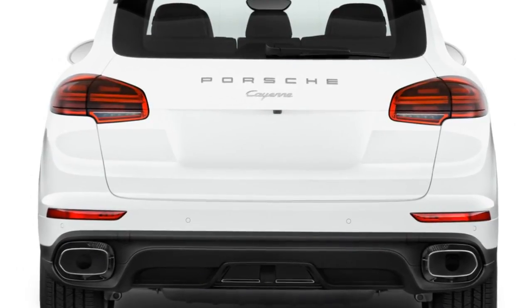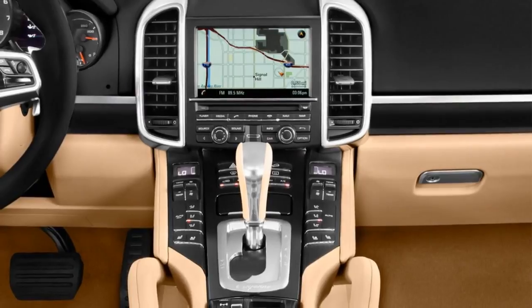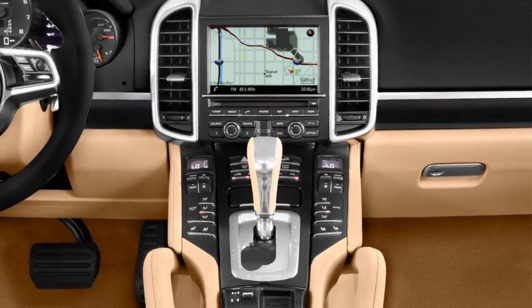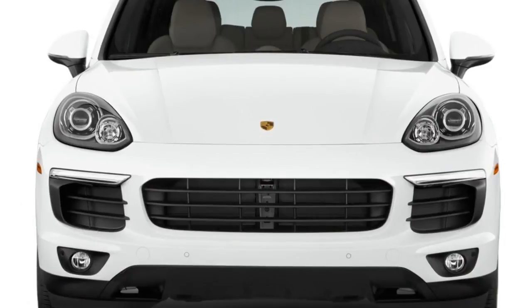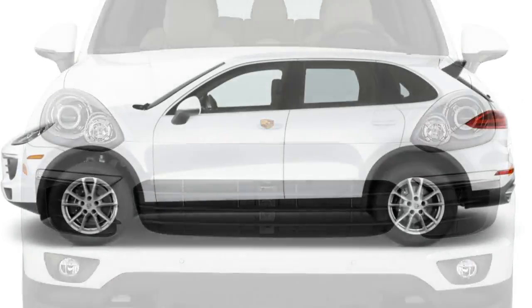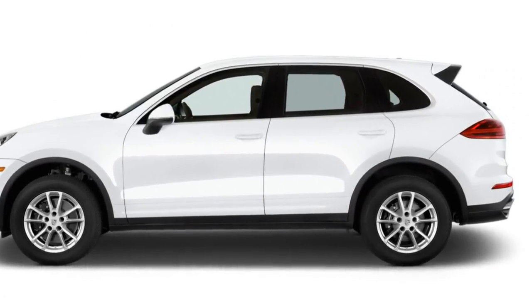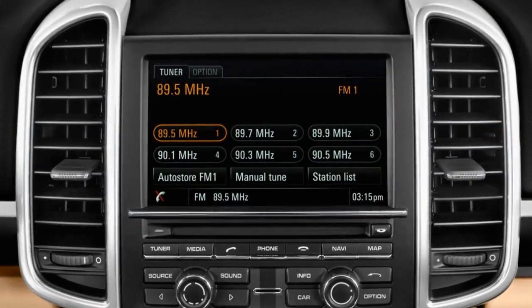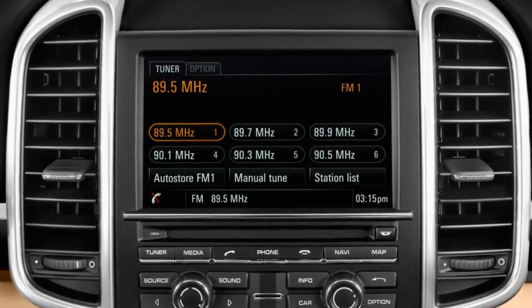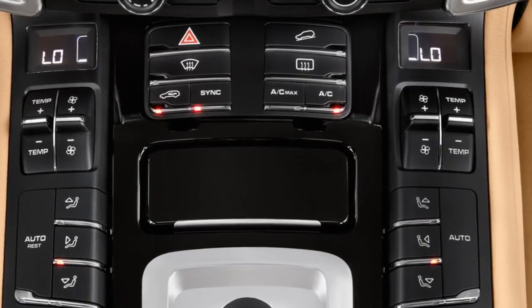The Cayenne is available in base, Cayenne S, Cayenne GTS, Cayenne SE Hybrid, Turbo, and Turbo S configurations. Standard models start at $61,650 including destination, but prices reach quickly toward the sky. Top-shelf Turbo S models start at $100,000 more than the base version, and it's possible to pay more than $200,000 for a Cayenne.